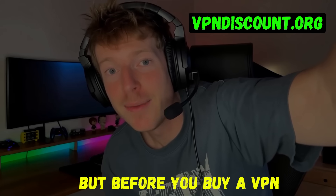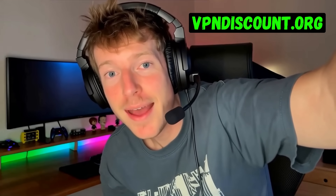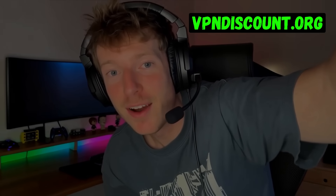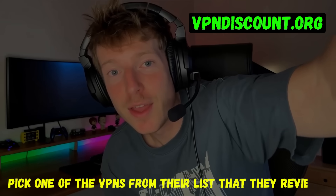That's why having a VPN is not just smart, it's essential. But before you buy a VPN, make sure you get the right one. Because there are a lot of really bad VPNs out there that overcharge like crazy and have really slow speeds, and the worst part is they're not even secure. That's why I recommend you go to vpndiscount.org right now and pick one of the VPNs from their reviewed list.